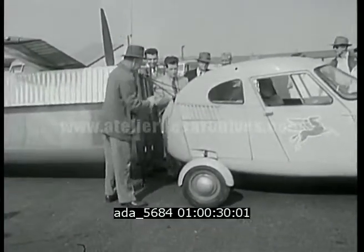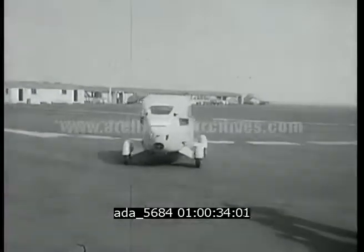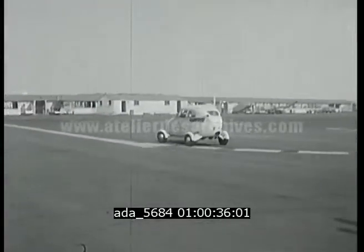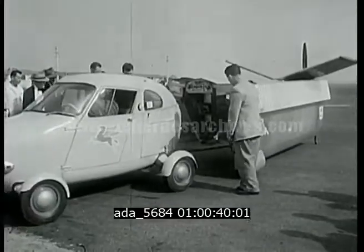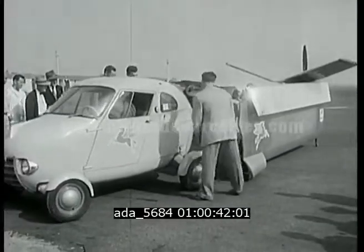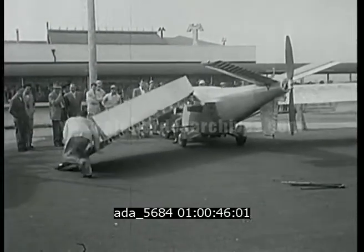At San Francisco's International Airport, Taylor shows how quickly you can convert car into plane, change a 60 mile per hour traffic hampered buggy into a high-flyer on the unlimited highways of the sky. The conversion takes but a few minutes, no more trouble than changing a tire and a lot more fun.